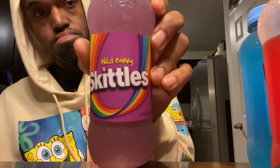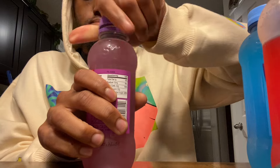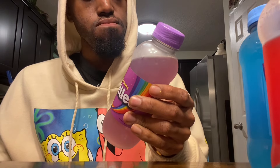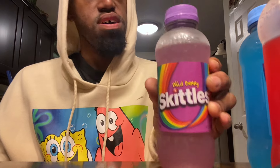Next we're going to try the Wild Berry — nice purple color. Got an interesting smell to it. Kind of got like a grape flavor to it, like a grape type of flavor, but it's not as sweet as the Original. I can see what's going on with this. I'll probably give this a solid 7.